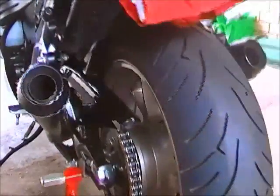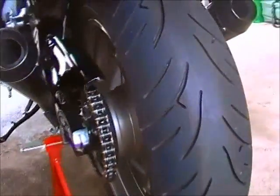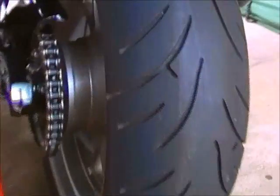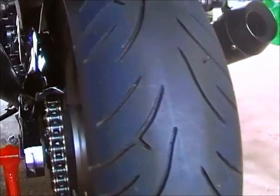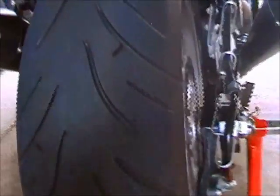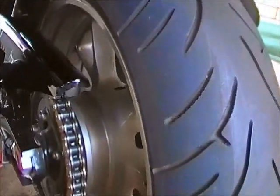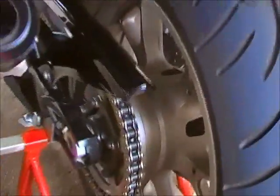I've got a brand new Bridgestone Battleaxe 190 section tyre, starting to work in a bit of a pattern there. It's only got a couple of hundred k's on it. It had a 200 section tyre on it but it didn't turn in quite well, so I put it back to the 190 — it turns in quite well, very nimble handling.